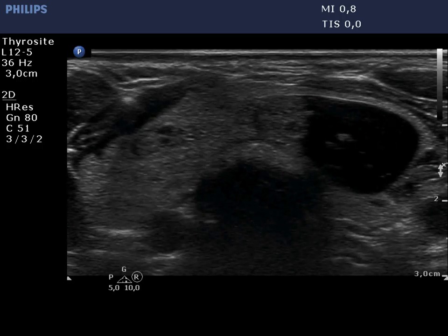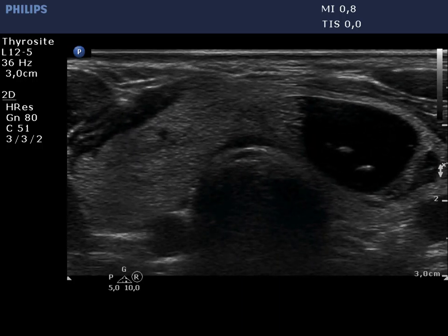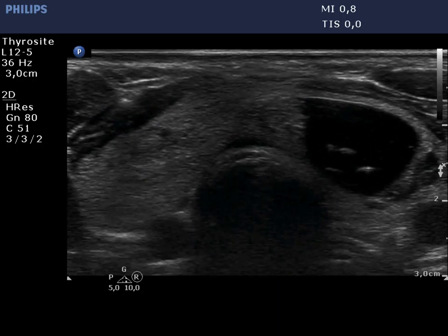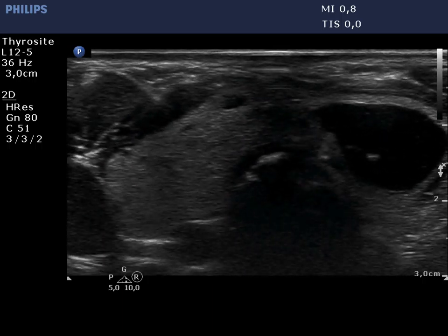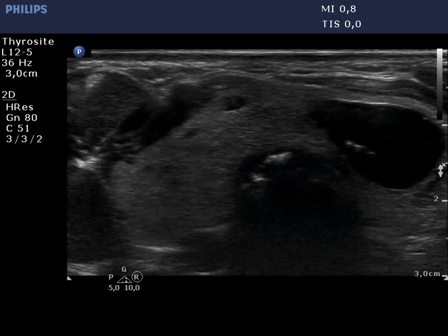The tip of the needle is easy to identify on the US-guided aspiration of the solid part of the left lobe.